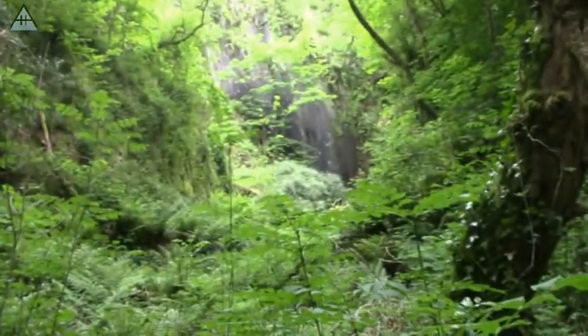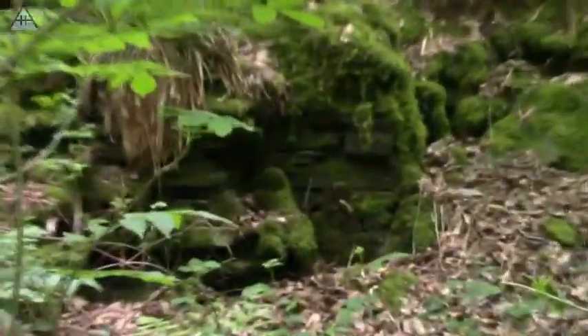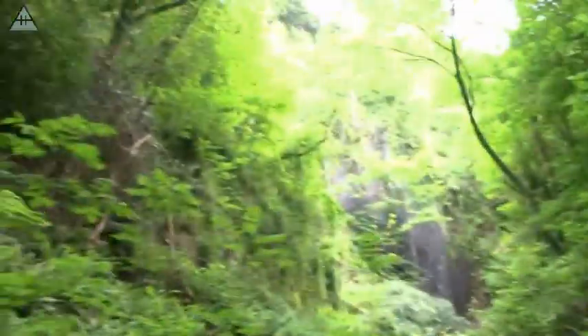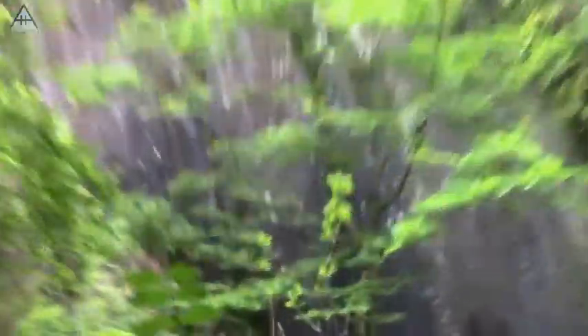It doesn't really look like a quarry — it doesn't have the outline of slate and stuff. There are ruins of walls and stuff here as well. It might be something but I don't think that's the quarry. Nah, that can't be the quarry, let's go and find something else.